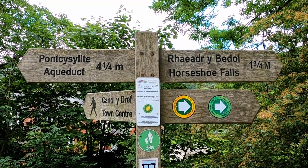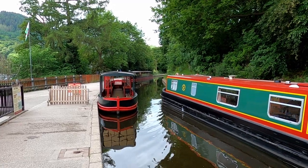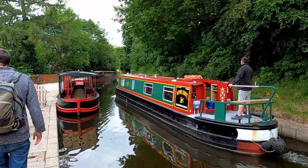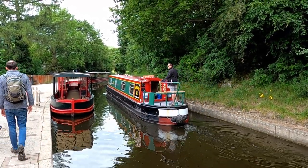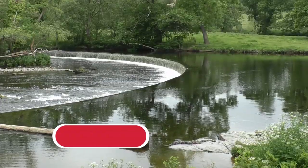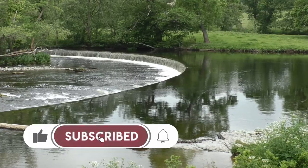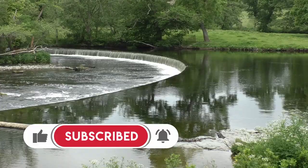Whether visiting on foot or by boat, Llangollen has a lot to offer visitors, with the towpath walk and boat trips proving to be some of the most popular attractions. If you have enjoyed this video please click the like button, subscribe to the channel, and click the bell icon for notifications of further videos.